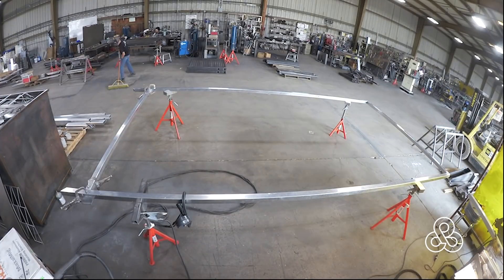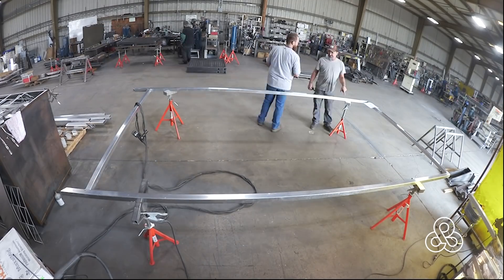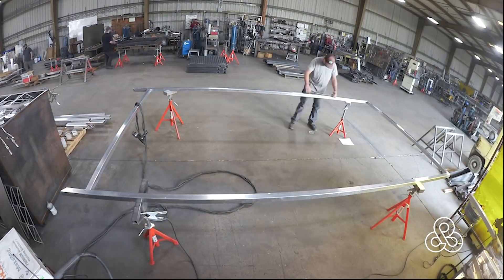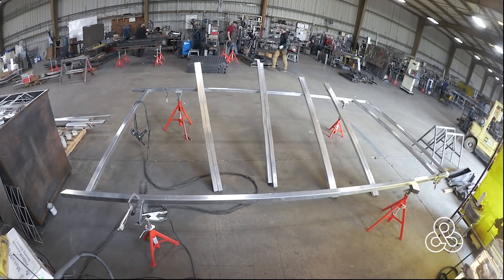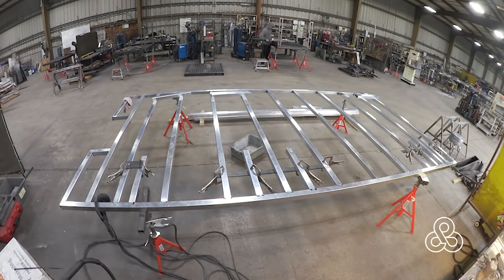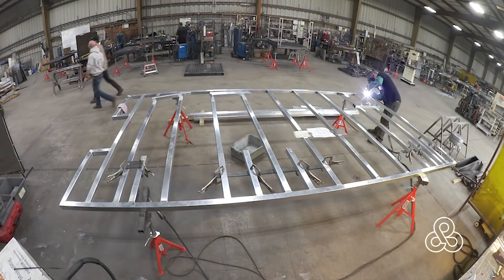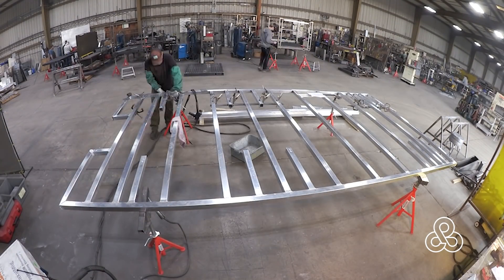One day this thing will be amphibious, so we want it to be lightweight above the chassis line just to keep it stable in the water. And of course it's always good to have less weight. Now the main structure of the floor is made out of two-inch square tubing, and we will go back and infill that floor with foam insulation — so we'll have two inches of insulation in the floor.